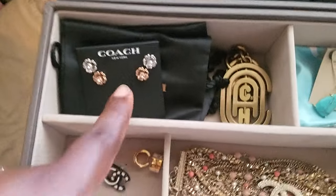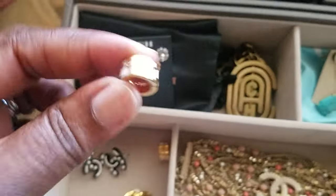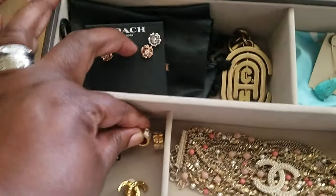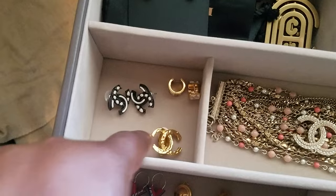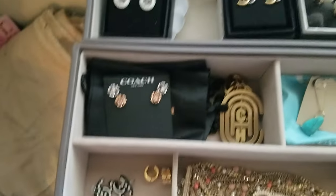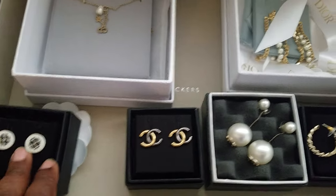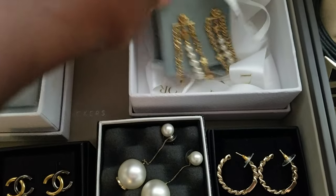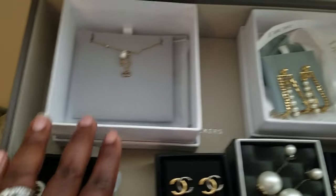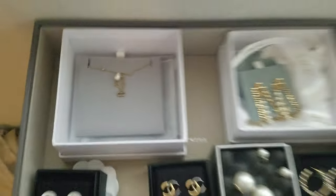This is Coach — some Coach earrings here. Love these huggies; these little huggy earrings are just so fun to wear. Oh, this makes me sick — I'm missing the pair to this, I don't know where it is. So anyhow, I have more here — some more Chanel pieces, and then Dior, which I just started getting into over the summer. Oh my gosh, I love it. I've done a Dior collection and a Chanel collection, so you can go look at those for more details.